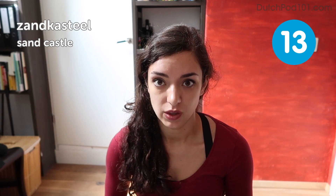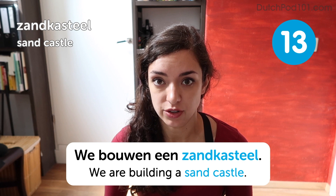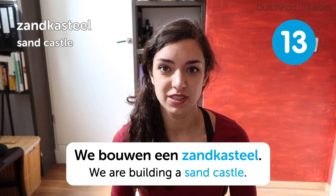Zandkasteel. Zandkasteel. Sandcastle. We bouwen een zandkasteel. We are building a sandcastle. So this word can be easily split up into two parts: zand, meaning sand, and kasteel, meaning castle. I bet you didn't see that one coming, did you?